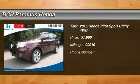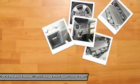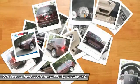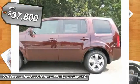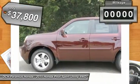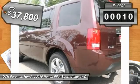The 2015 Honda Pilot. Optimal utility. Indulgent interior. Powerful performer. You'll be ready for almost anything in the Honda Pilot, and it's priced below $40,000. This vehicle has less than 100 miles.